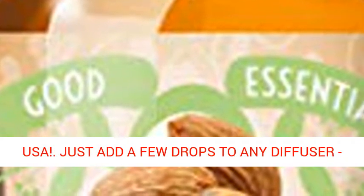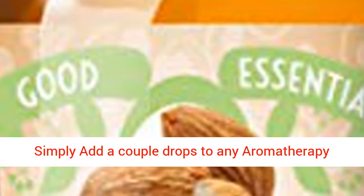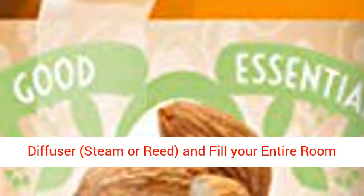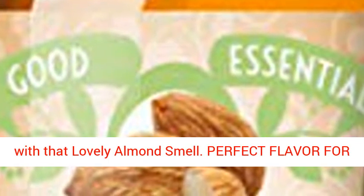Just add a few drops to any aromatherapy diffuser — steam or reed — and fill your entire room with that lovely almond smell. Perfect for candles,